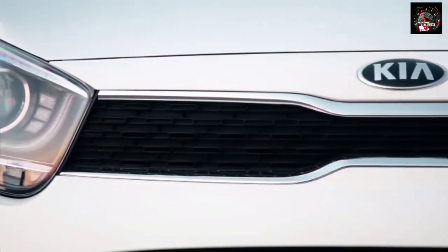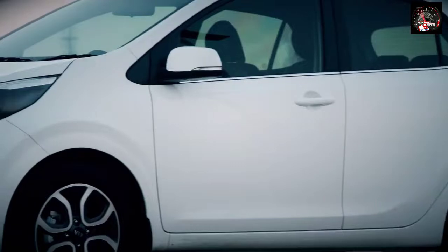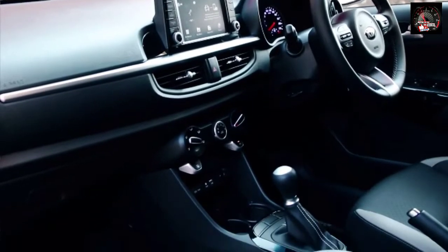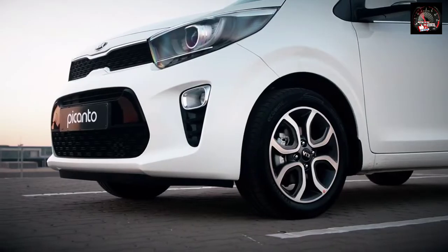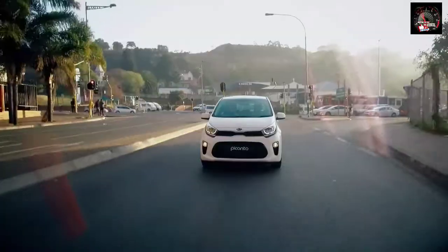This is the all-new Kia Picanto, now in its third generation with a bold new exterior design, a quieter and more spacious cabin, and improved safety and refinement. It offers everything you need to live your life the way you want to live it.